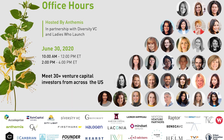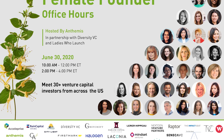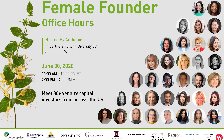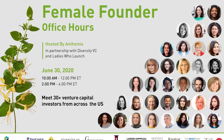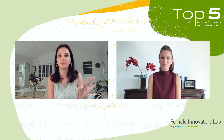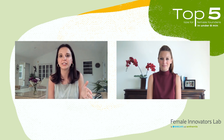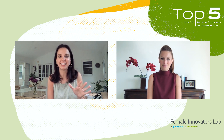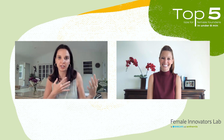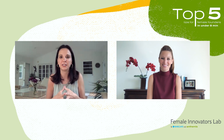In addition, on June 30th, in collaboration with Diversity VC, Ladies Who Launch, and 30-plus participating VC investors, Anthemis is hosting the Female Founders Office Hours. During this virtual event, we will provide participating founders the opportunity to connect with three investors over a one-hour time period. We're excited and pumped to provide this one-on-one forum to exchange ideas and build relationships outside of the traditional environment of pitching.